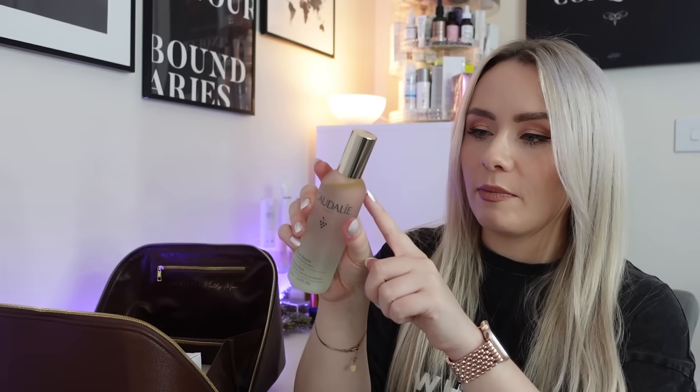The next product is from Caudalie — another huge product at 100ml — it's the Beauty Elixir, worth £34. This is a prime setting glow face mist, a cult product. It's 100% natural skincare mist that reveals the complexion's glow, tightens pores and sets makeup. Infused with grape extracts, rosemary essential oil, soothing orange blossom and rose extracts. I have used this before — you do have to give it a shake as the ingredients separate. I'll definitely try it as a setting spray this time. Full size.